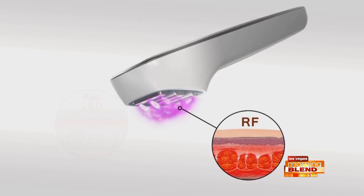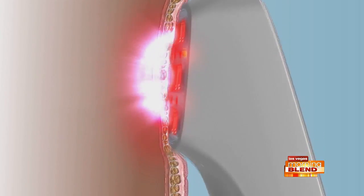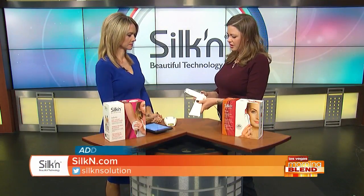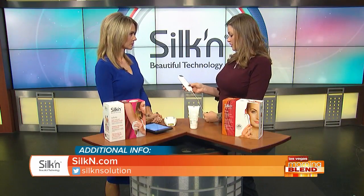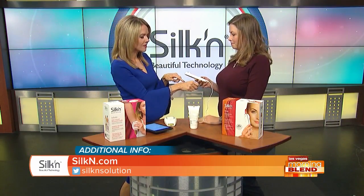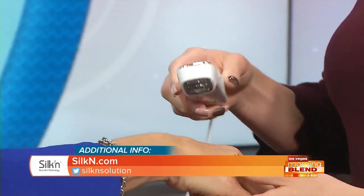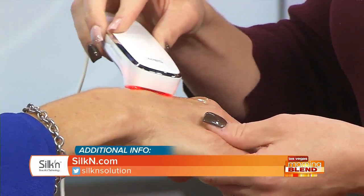Now you can have that med spa technology at home — it's safe and extremely effective. To demonstrate, Jenny applies the slider gel to the skin and starts on the lowest setting. The demo is done on the host's hand to target an age spot, likely from sun exposure while driving, which the Titan can help treat along with sun spots.